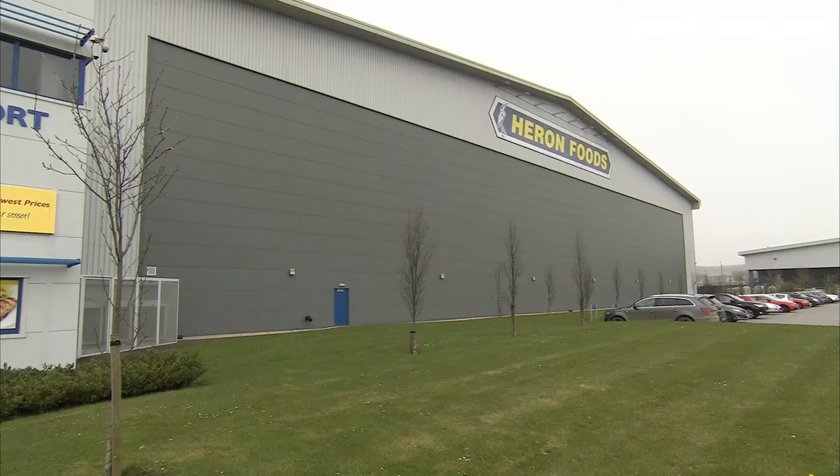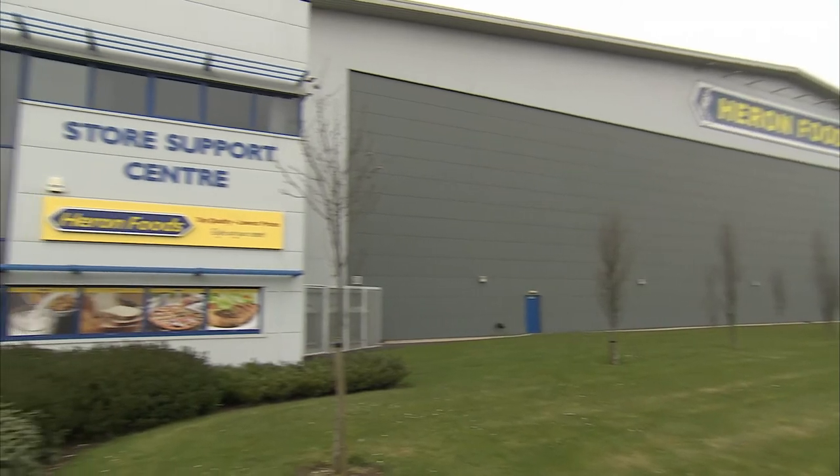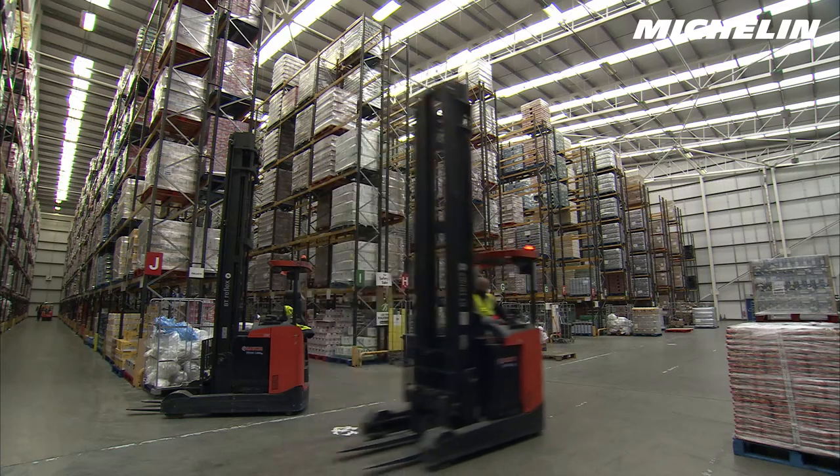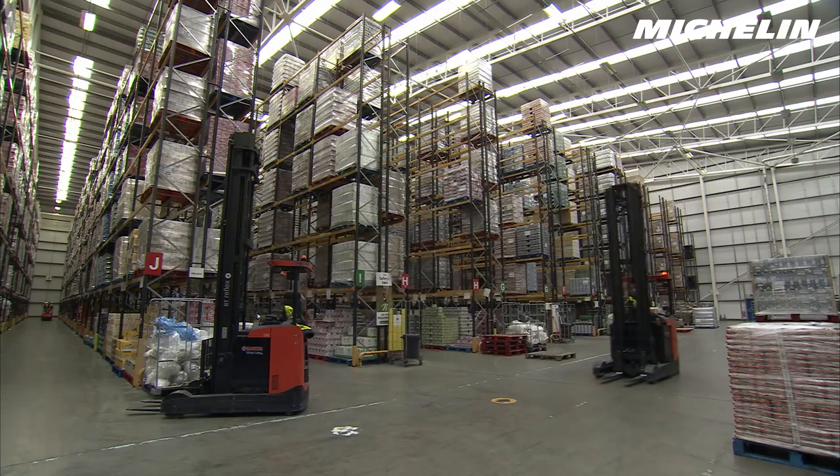My name is Carl Dawson, I'm Head of Logistics for Heron Foods. We're an independent grocery retailer based in the north of England. The company owns 252 stores and retails ambient and chilled grocery products.